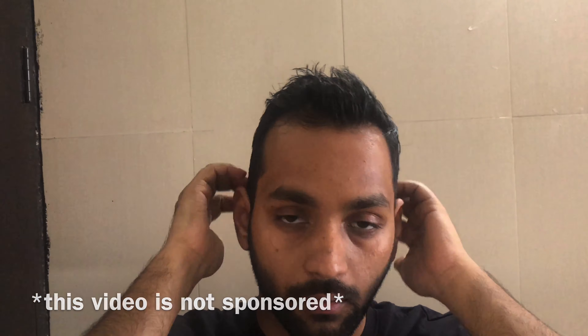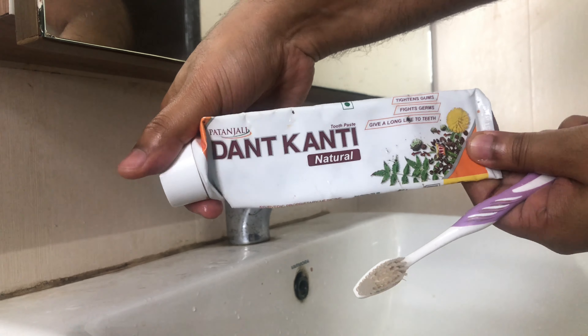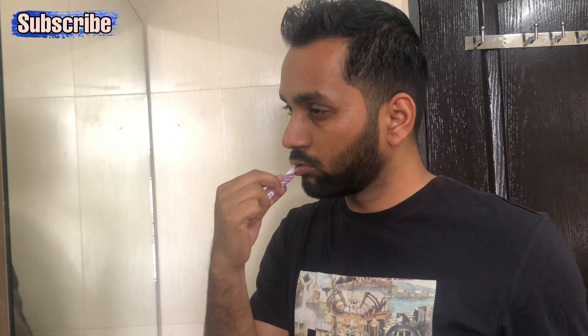After that I apply hair oil. I use hair oil every alternate day because I wash my hair on alternate days. So about half an hour or 45 minutes before showering, I apply it on the scalp and roots.